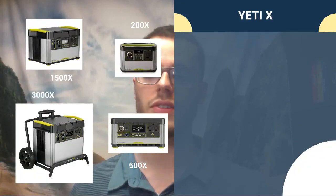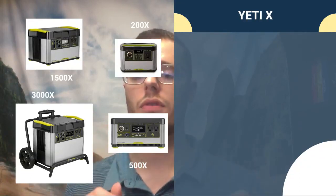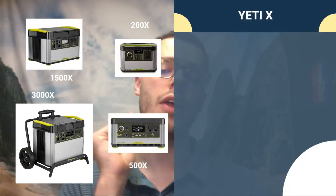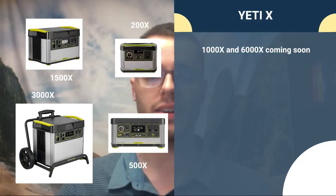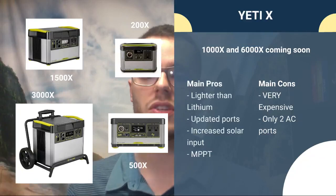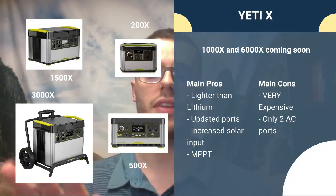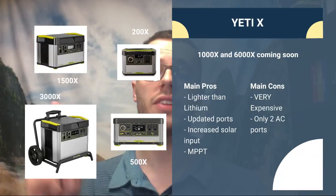The 3000X has similar ports but a much bigger battery. The great things about the 1500X and 3000X are a higher power inverter — 2000 watts continuous and 3500 watts surge — and higher solar input: up to 600 watts for the 1500X and 3000X. The 1000X and 6000X are coming soon in 2021. Main cons: they're expensive and only have two AC ports. Pros: they're lighter than the Lithium series, with updated ports, increased solar input, and pre-installed MPPT charge controllers — excellent to see.